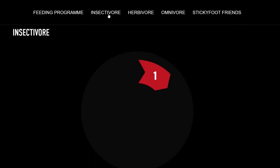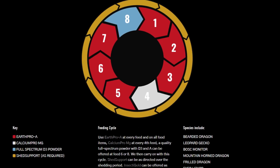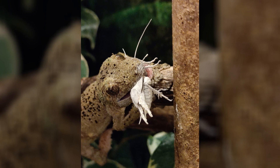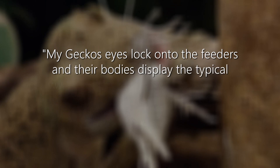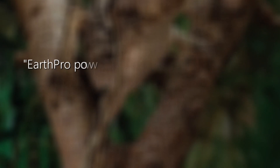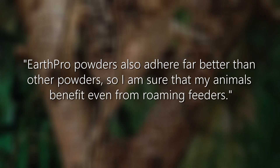Dave also uses the EarthPro feeding program to help supply essential minerals and vitamins for his animals, replicating mineral supply from the wild. This simple program is easy to follow and ensures wildlife nutritional content at every stage of the feeding process. Dave also uses insect fuel gut load to both feed and hydrate live feeder insects. My geckos' eyes lock onto the feeders and their bodies display the typical wild-like high level of alertness and posturing as they actively hunt. EarthPro powders also adhere far better than other powders, so I am sure that my animals benefit even from roaming feeders.